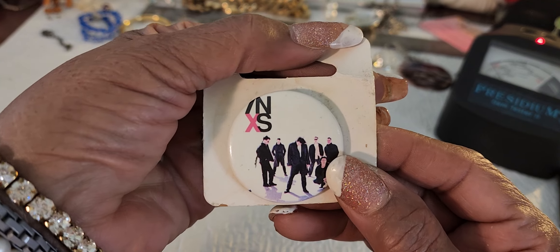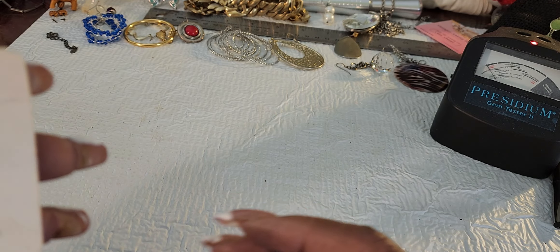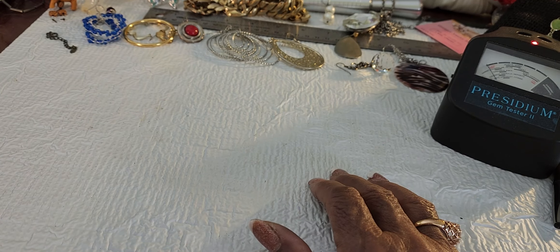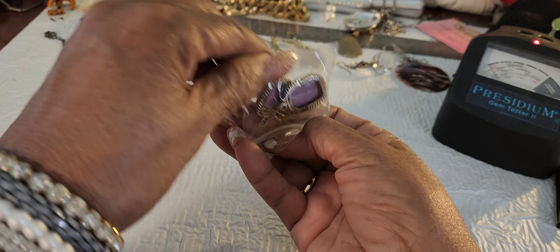Oh, anybody - is that the Beatles? Who is that? I don't know who this is. That's going into crafting. I don't know who they are. Maybe I should be interested, but I'm not.